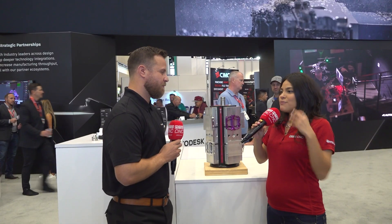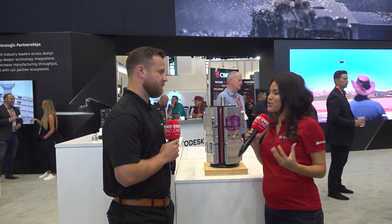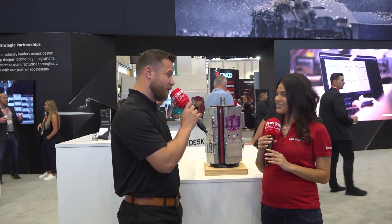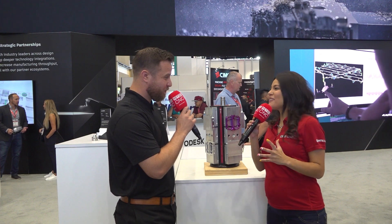All these improvements and innovations that Autodesk has are amazing. I cannot wait to see what is coming in the future. Well, you're in luck — Stephen Hooper, our Vice President of design and manufacturing solutions, is actually on the stand today. So why don't I take you over and let's go find him? That would be amazing. Let's go.